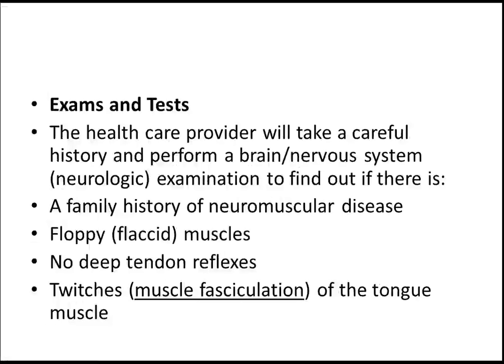Careful neurological examination is very important. Key findings include no deep tendon reflexes and a floppy baby presentation. I recently uploaded a video on floppy baby syndrome — you can go through that, as it's a very important topic for your examination.